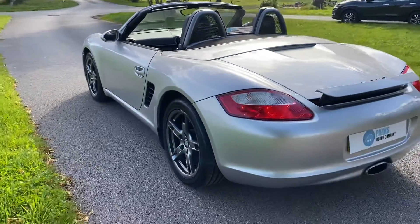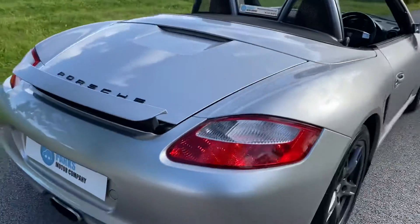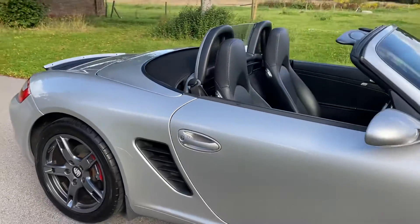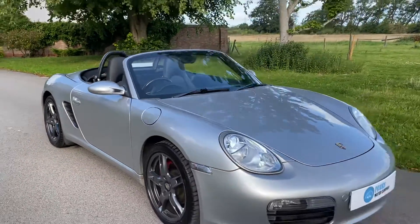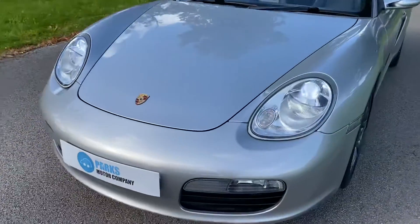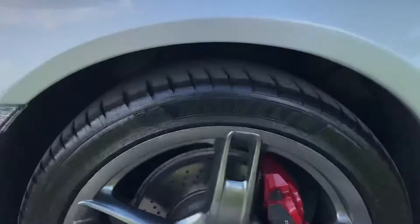No issues at all with the paintwork. The alloy wheels have been recently refurbished. The vehicle has recently been serviced and MOT'd, including two new tyres. We've also done the air conditioning — the air conditioning has been re-gassed and we've also fitted a new condenser.